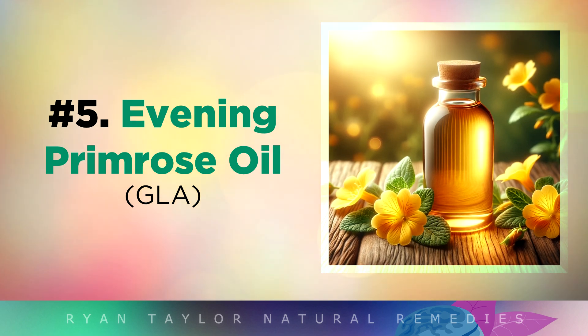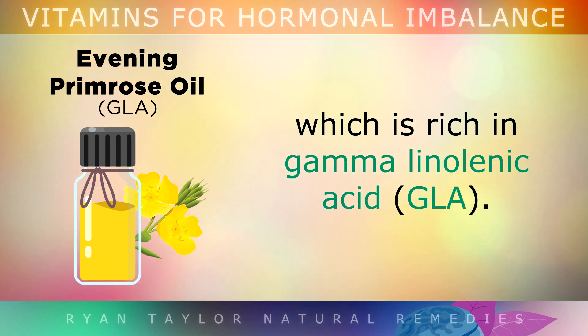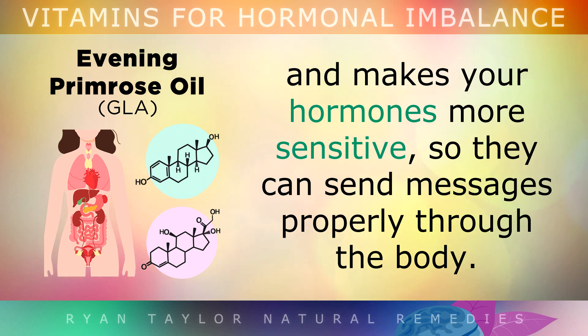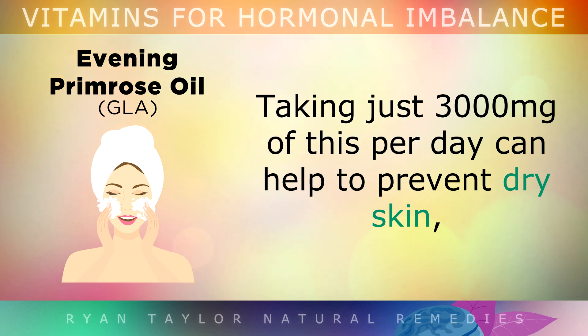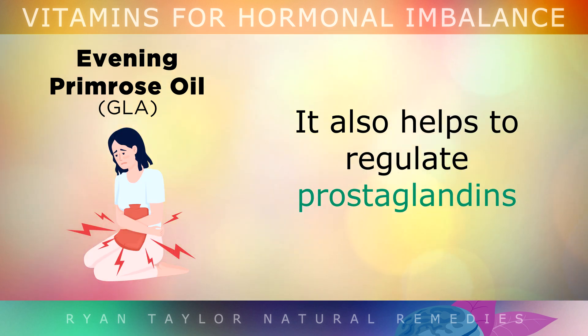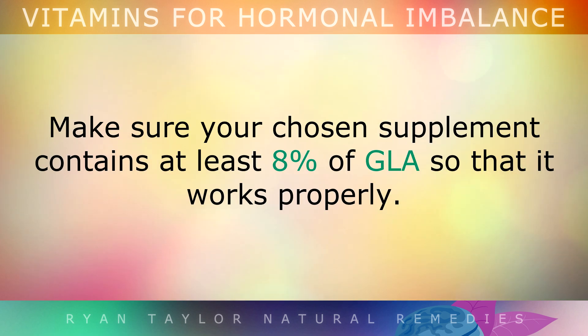Number 5 is Evening Primrose Oil. Evening primrose oil is an excellent hormone-balancing remedy which is rich in gamma-linolenic acid (GLA). This is an anti-inflammatory fat which lowers inflammation in your glands and makes your hormones more sensitive so they can send messages properly throughout the body. Taking just 3000mg per day can help to prevent dry skin, psoriasis, eczema, hormonal acne, and hot flashes. It also helps to regulate prostaglandins, which can soothe heavy periods, PMS, breast pain, and endometriosis pain.